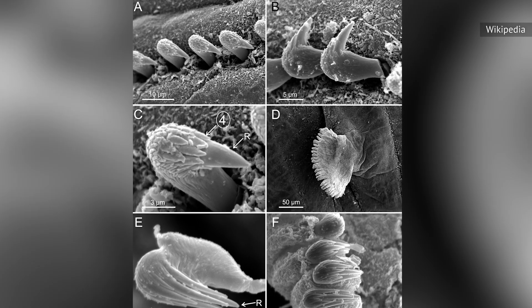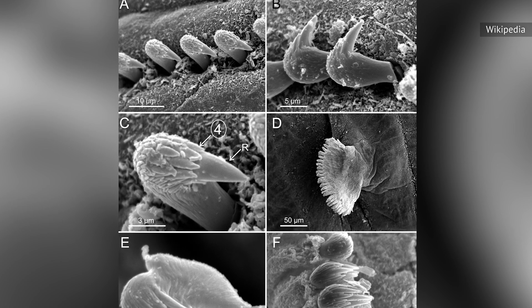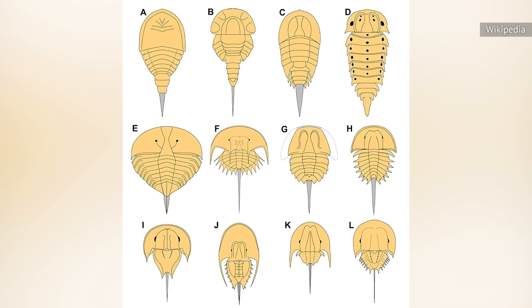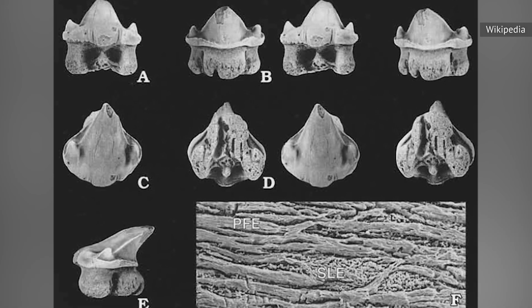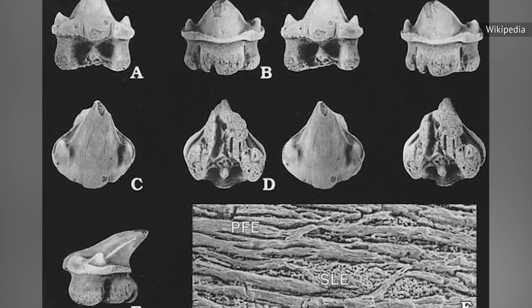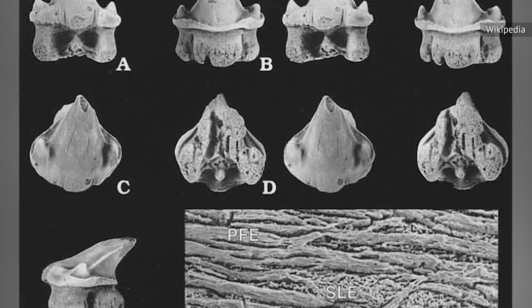Speaking with Phys.org, Penn State associate professor of biology and lead author of the study Todd Cook said it was once thought that rostral denticles had an external morphology and developmental pattern similar to scales. Otherwise, not much was known about how the tissues inside rostral denticles were organized — not to mention the hard outside layer called an enamelloid.